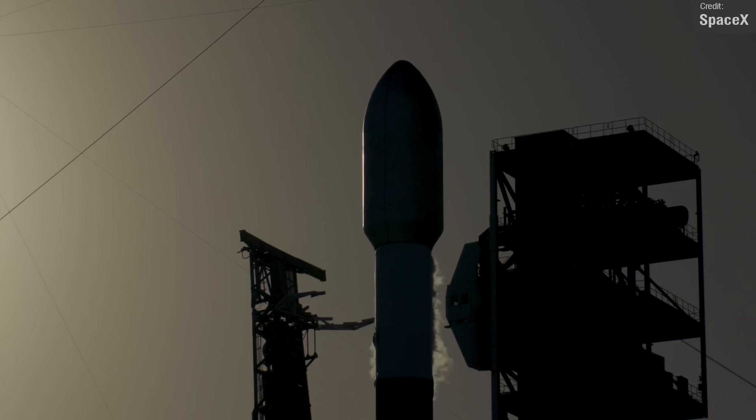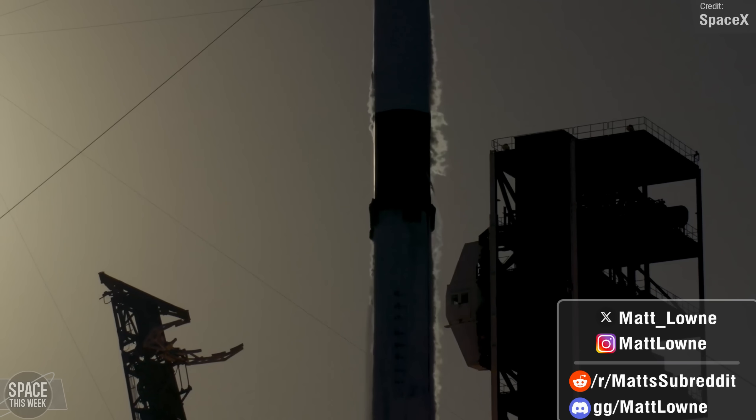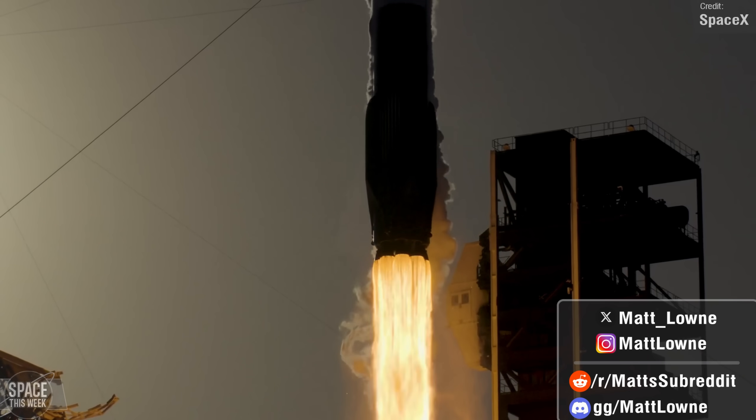Welcome back to another Space News Update. Lots to cover once again, as SpaceX launched two Falcon 9s on the same day, both carrying Starlink payloads and both stages flying their 14th flights, with one being SpaceX's 200th ever Starlink mission.